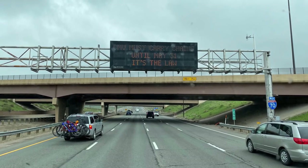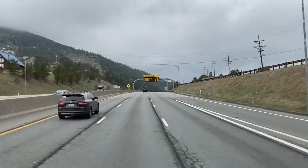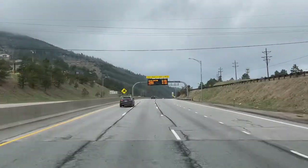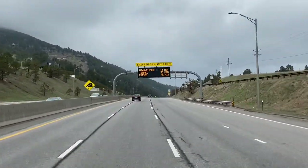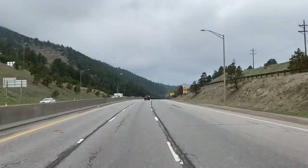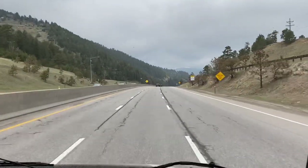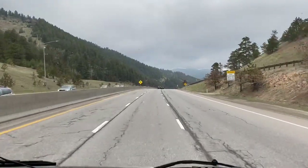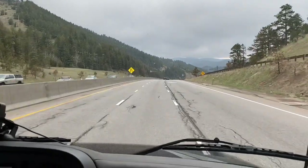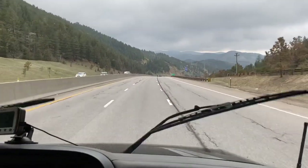This is just a quick video to show you Floyd Hill on I-70, just west of Denver. As you're leaving Denver, you're making an ascent up into the mountains to get on up into I-70, and then this is really the first time that you're doing a descent. The descent is about a six percent grade over two miles, so not anything real severe.